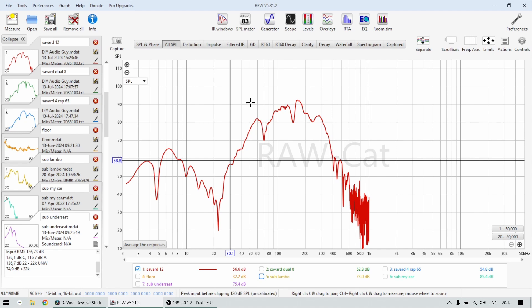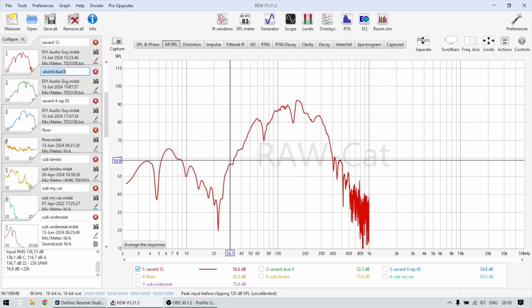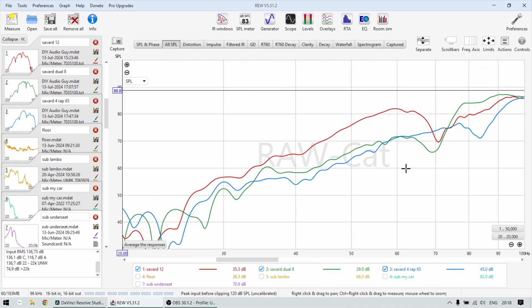For those that didn't follow what's happening here - Justin made a video about three subwoofers: a single 12, dual 8s, and four six-and-a-half inch subwoofers in one box. He measured all of them, and in this one we're going to compare the actual responses and see what we can see. This is the graph you saw in his video - the frequency response from 20 to 100 Hz.